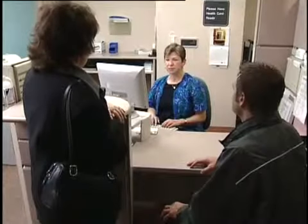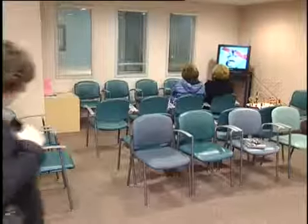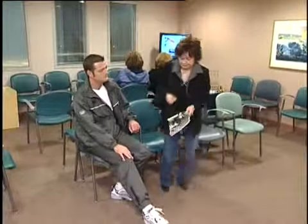The first step is to register with the admitting clerk. You must have your health card with you in order to proceed. After all your personal information has been taken, have a seat in the waiting room until your name is called.